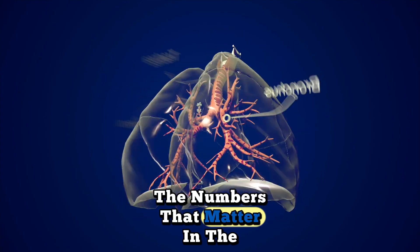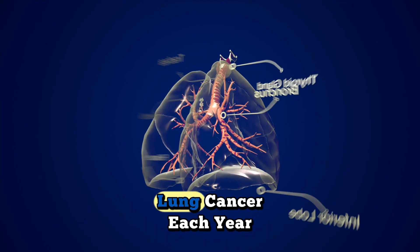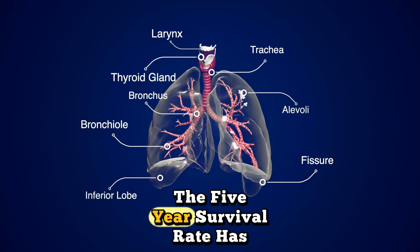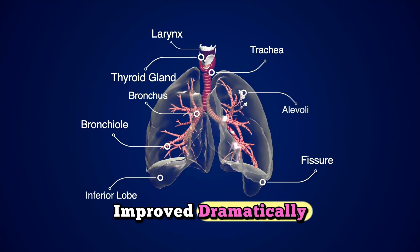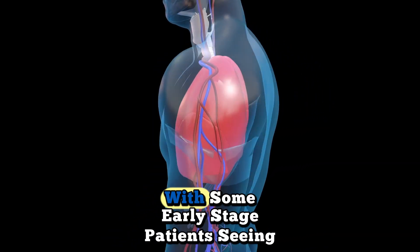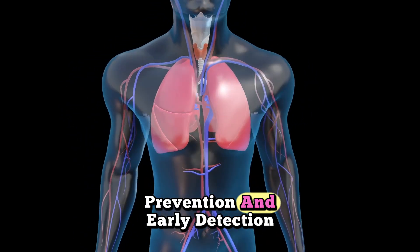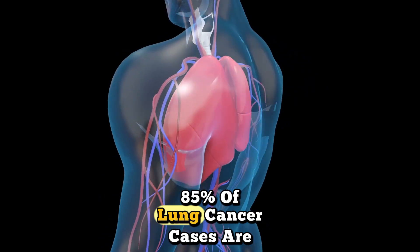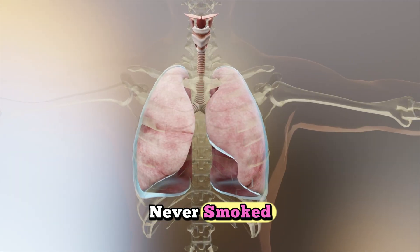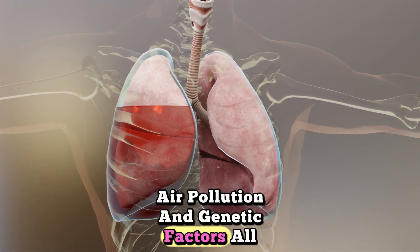The numbers that matter. In the United States, about 238,000 people are diagnosed with lung cancer each year. In Canada, that number is approximately 30,000. The five-year survival rate has improved dramatically — from 15% in the 1990s to over 25% today — with some early-stage patients seeing survival rates above 60%. Prevention and early detection: 85% of lung cancer cases are linked to smoking, but 15% occur in people who never smoked. Radon exposure, second-hand smoke, air pollution, and genetic factors all play roles.